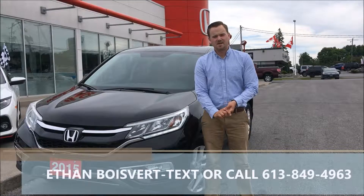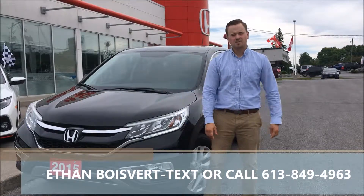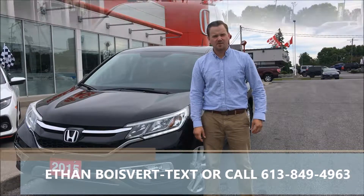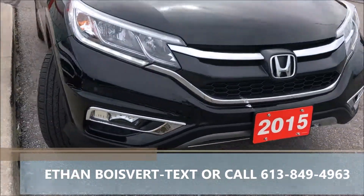Hello there folks, I'm Ethan Colbert coming in from West City Honda in Belleville, Ontario. This is a walkthrough on this 2015 Honda CR-V EXL that we just took on a trade — a very quick walkthrough on this 2015 CR-V.